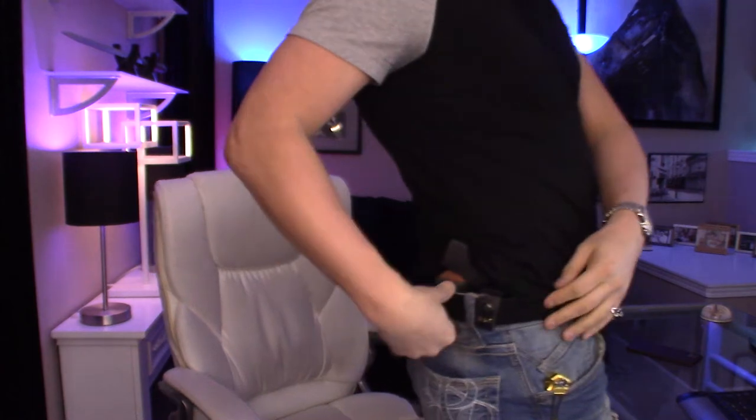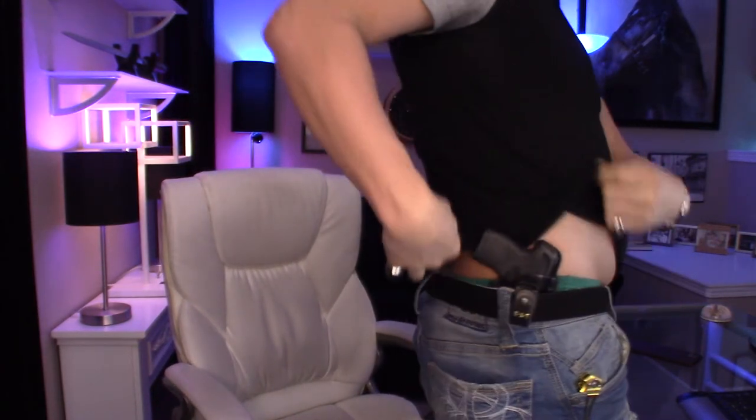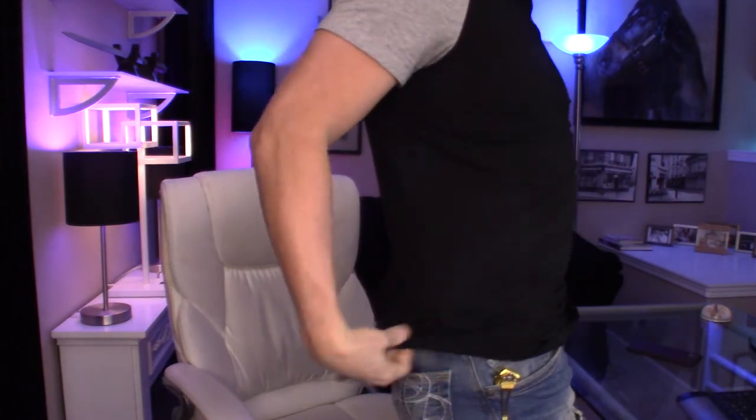This holster is one that I'm going to request again as I get more guns in my collection. I love this holster. This is the holster for my Taurus Spectrum. Let me just show you right now so I can keep your attention. Here it is — a super, super discreet holster.